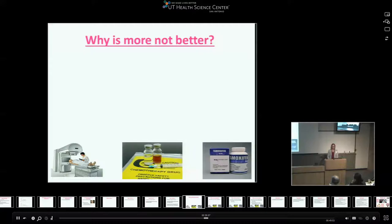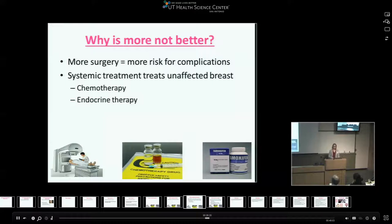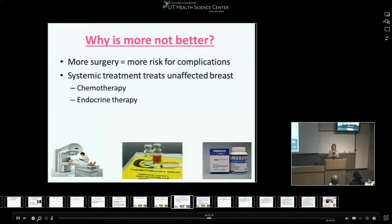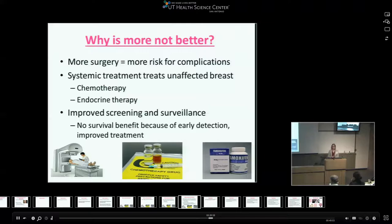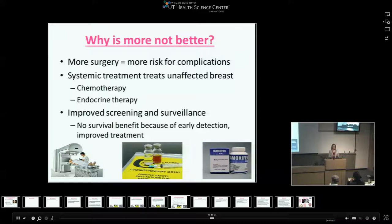Why is more not better? More surgery equals more risk for complications. Our systemic treatments have become so advanced that they also treat the unaffected breast. Chemotherapy — depending on stage and receptors — as well as endocrine therapy, which lasts for five years, protect both sides. We've also gotten better with improved screening and surveillance, seeing patients every four months for the first five years. There's no survival benefit with removing an unaffected breast because of early detection and improved systemic treatment.